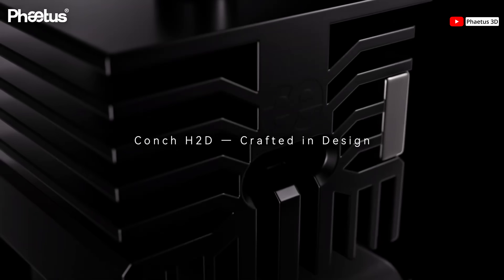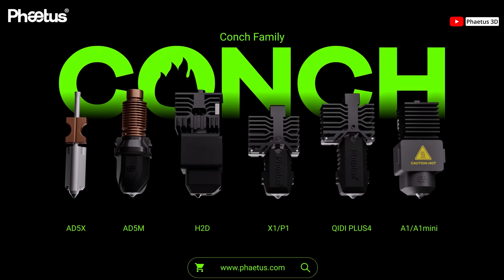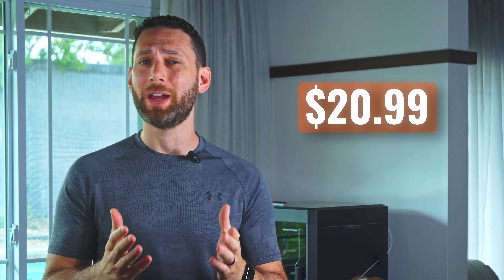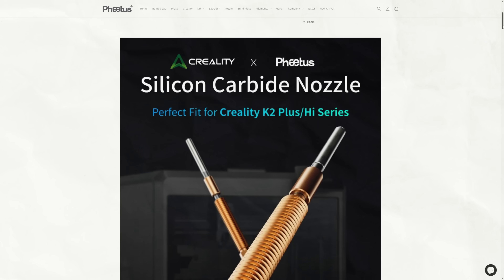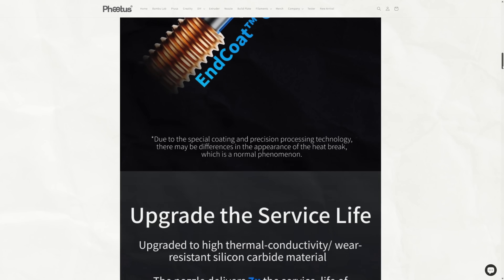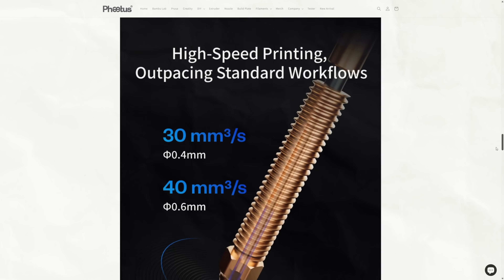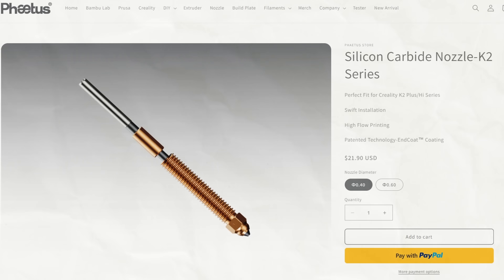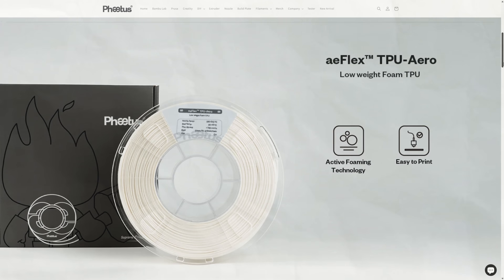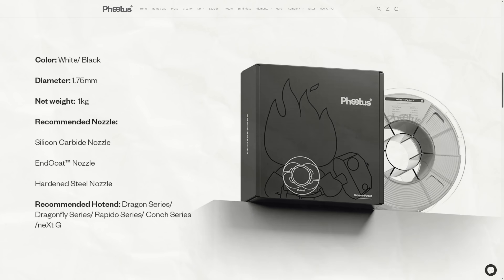FATIS also announced a new Conch high-flow hardened nozzle for the H2D, A1, and A1 Mini. At just $29.99, you can probably understand why this one is already sold out. Additionally, FATIS unveiled some high-flow, coat super-hardened nozzles for the K2 series, available in both 0.4 and 0.6 variants at the same low price. Finally, FATIS was showing off some really impressive TPU air foaming filaments, which use that same technology to reduce weight.